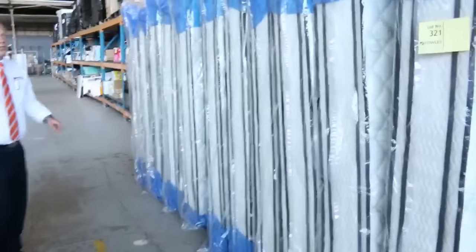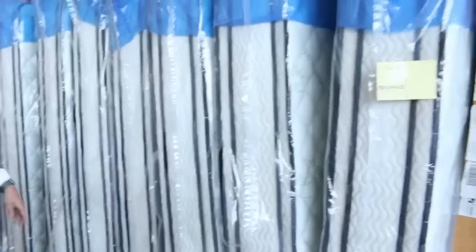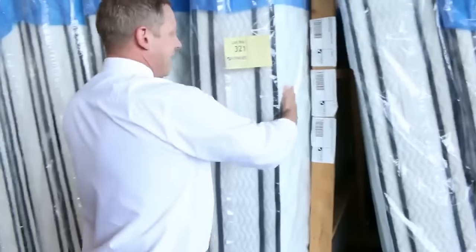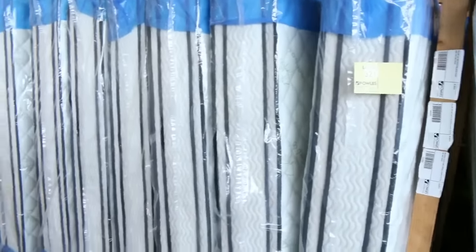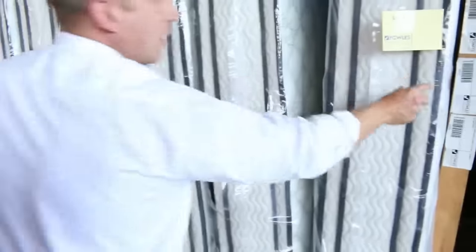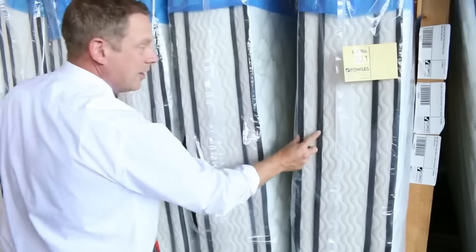Over on the other side I've got heaps of mattresses — queen size and king size. Beautiful big thick double pillow top mattresses, individual pocket spring. They've got memory foam down one side of the pillow top and latex down the other, so dual comfort level — there's a comfort for everybody really.